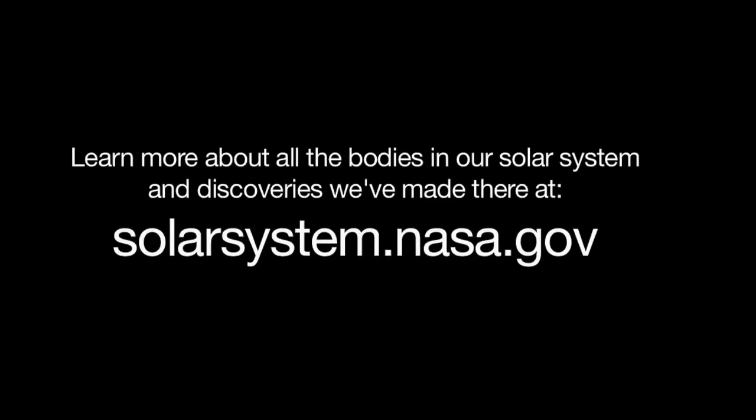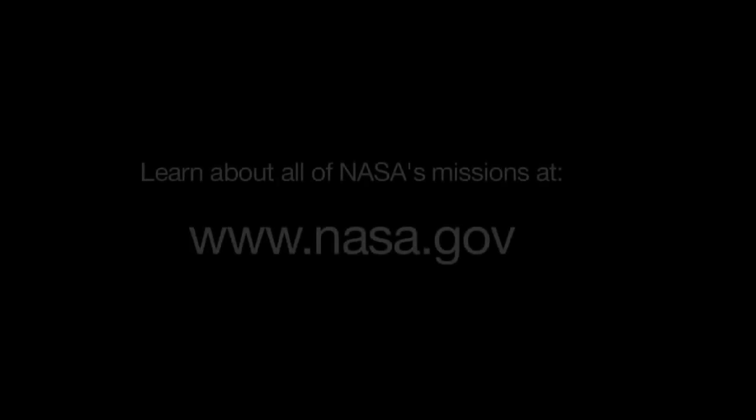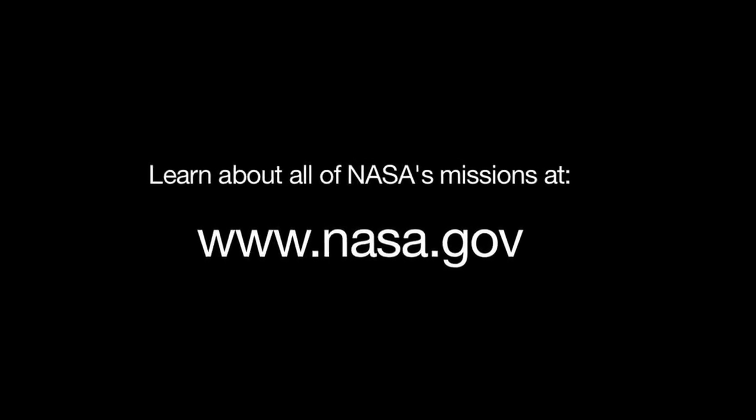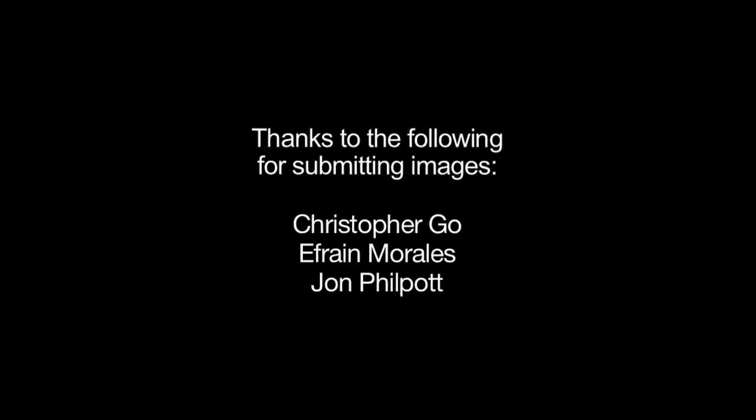You can learn more about all the bodies of our solar system and discoveries we've made there at solarsystem.nasa.gov. And you can learn about all of NASA's missions at www.nasa.gov. That's all for this month. I'm Jane Houston Jones.